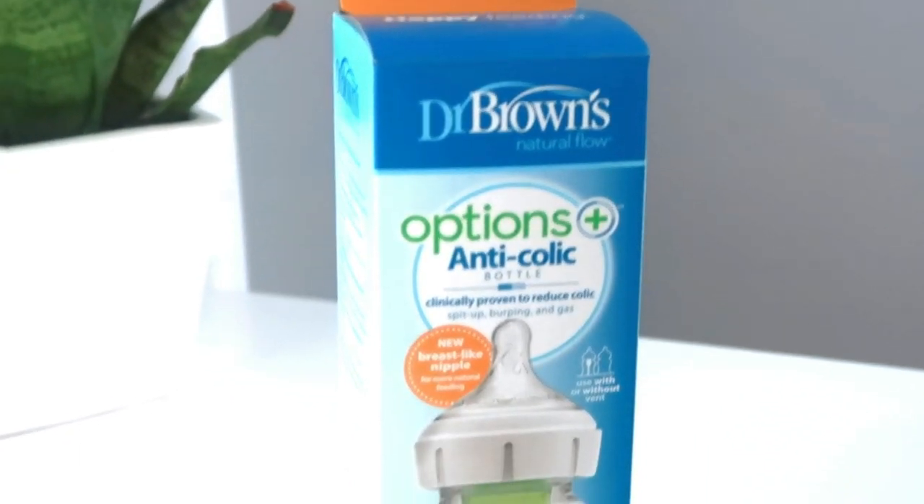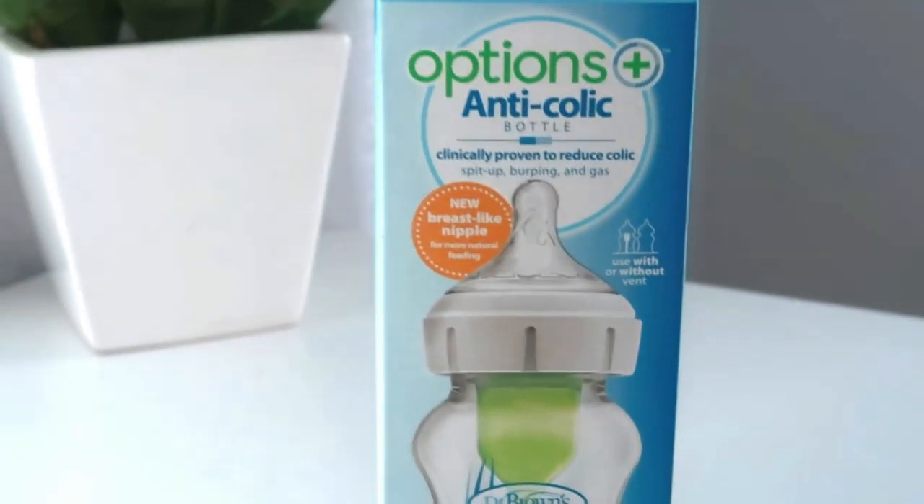The first one is the wide mouth. I think this is really great for going back and forth between breast and bottle, because it is more breast-like. Something else I love is that with the Options bottles, you can actually use it with or without the vent. Sometimes I forget to put the vent in, and the bottle still works perfectly fine even without it.